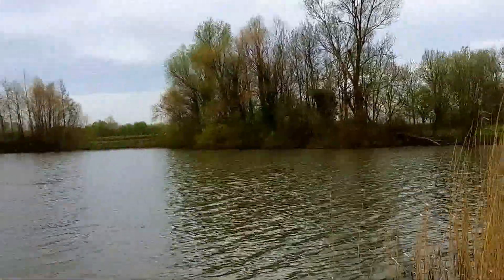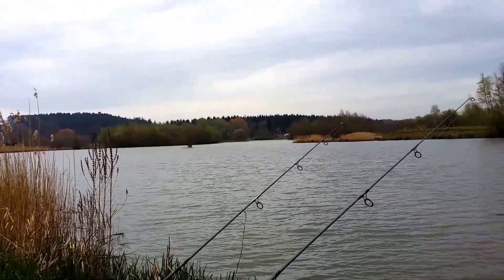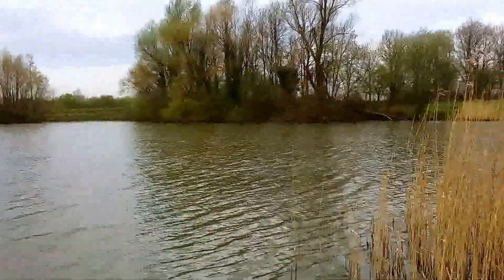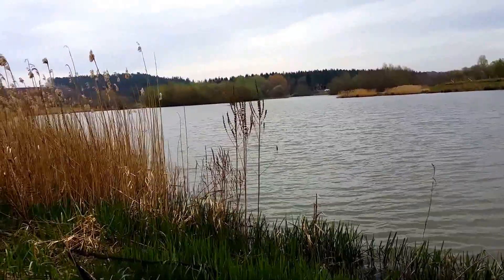I'm out for the first trip on my new lake. Absolutely stunning place. Nice to be back on big waters. It's full of bars, bays, islands, channels, gullies — everything. It's unbelievable.